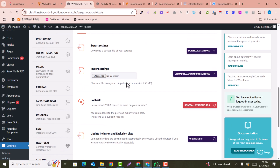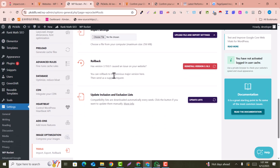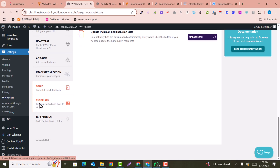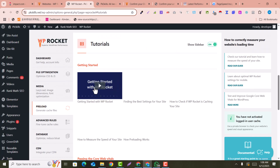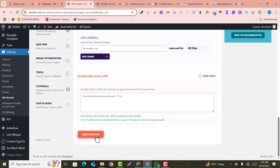In the Tools section, if you have already configured WP Rocket on another website, you can import and export your settings here. If you've configured it perfectly on one website, you can export or import those options to another website. You can also watch tutorials provided by this plugin to get help.